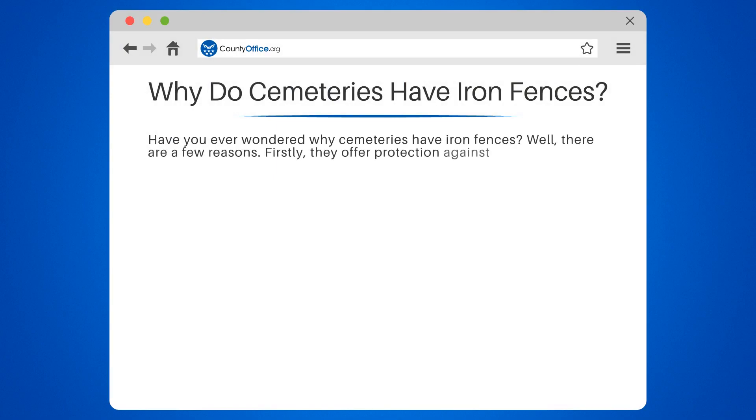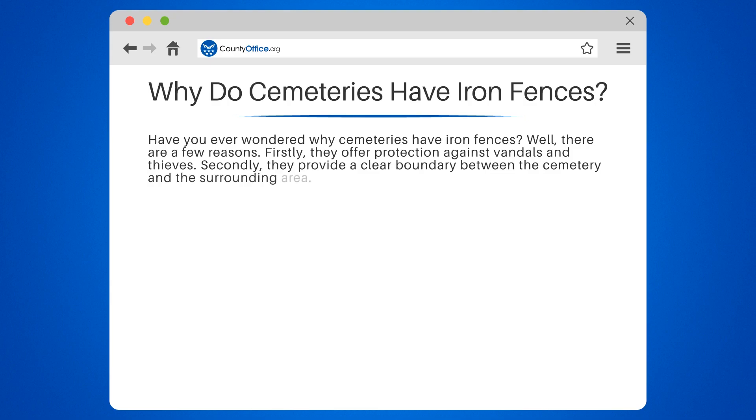Well, there are a few reasons. Firstly, they offer protection against vandals and thieves. Secondly, they provide a clear boundary between the cemetery and the surrounding area. Finally, they can add a decorative touch to the cemetery.